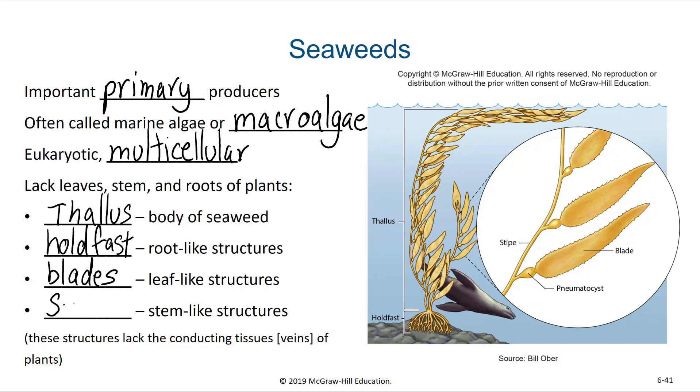And then the stipe — the stipe is going to be the body or the connecting portion of the algae. Now the blades, the stipe, and in fact even the holdfast all have chloroplasts and photosynthetic pigment. So really every surface of the seaweed is able to photosynthesize.